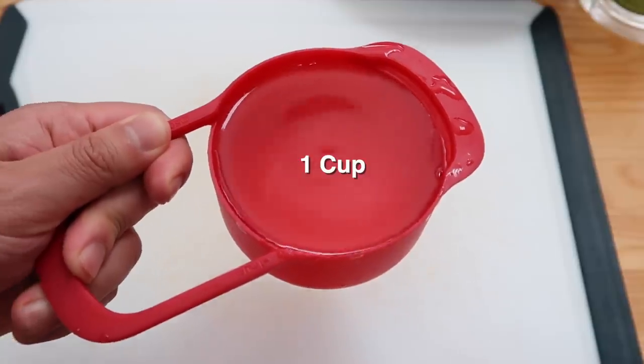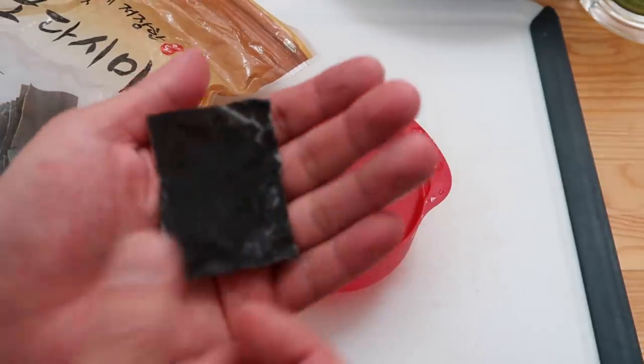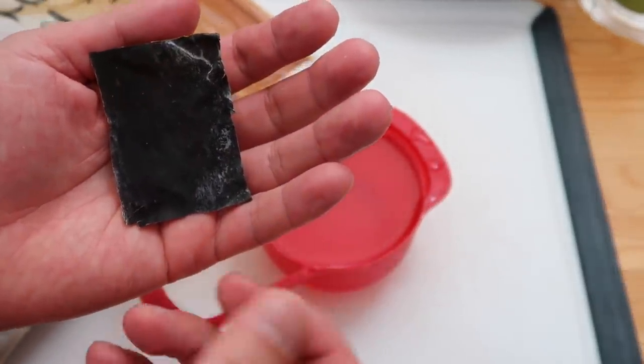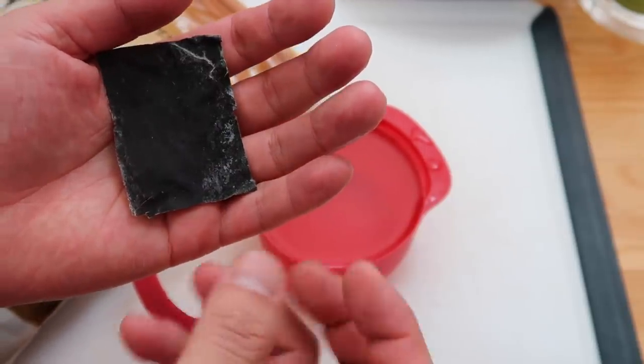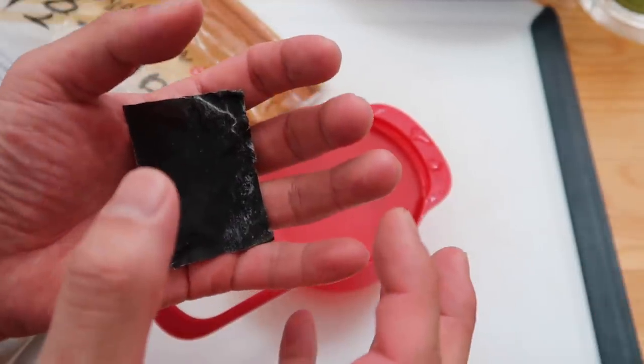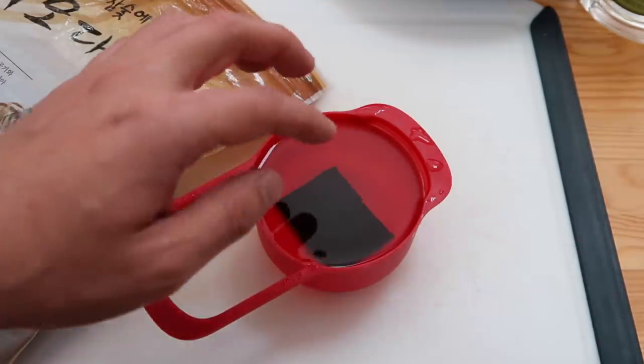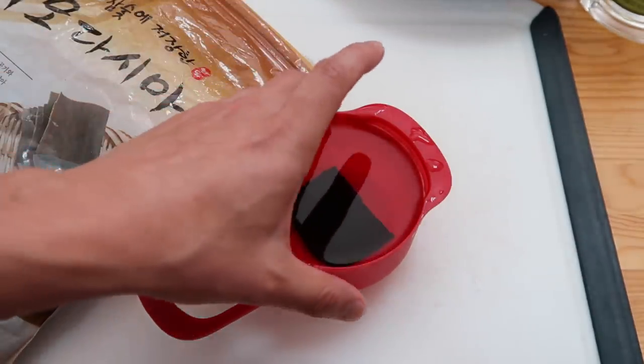Next, get one cup of cold water. This step is optional, but I like to put in a piece of dashima. When we make anchovy kelp broth, it turns it kind of mucusy and brings all the flavor together — that's what I want here. Duck it in there. If you don't have dashima, just use regular water, no problem.